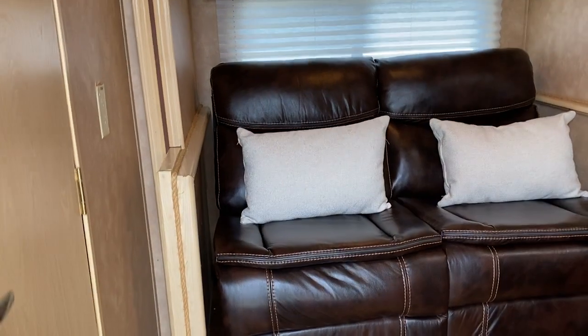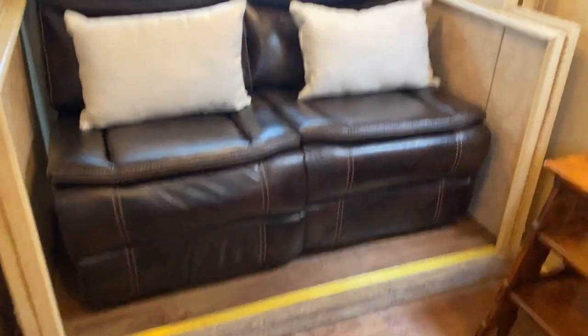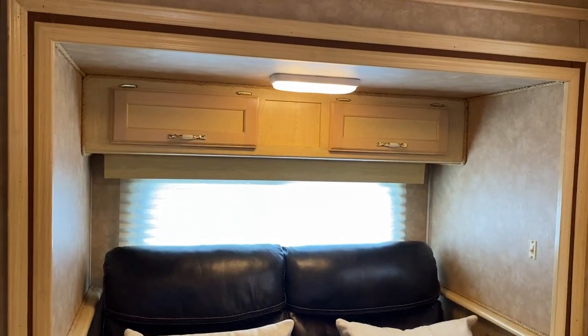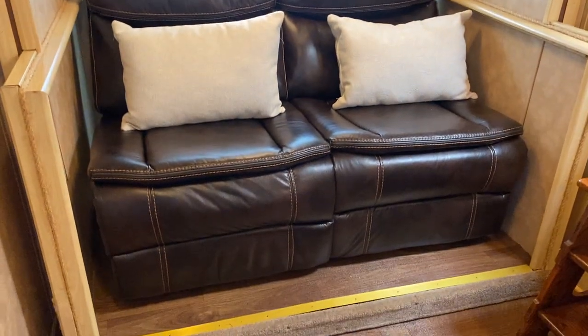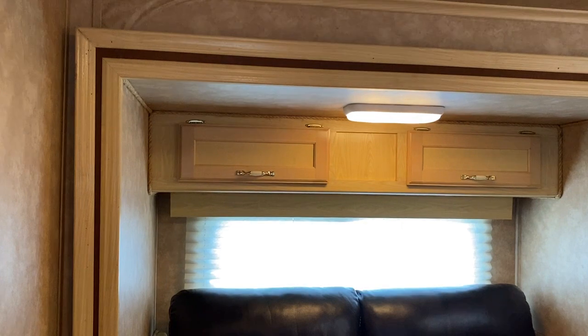Let me explain this slide box. It had a dinette in it at one point that has been changed out to a settee couch. It is small, but it works quite nicely — it's actually pretty comfortable. The air conditioning will run you out.